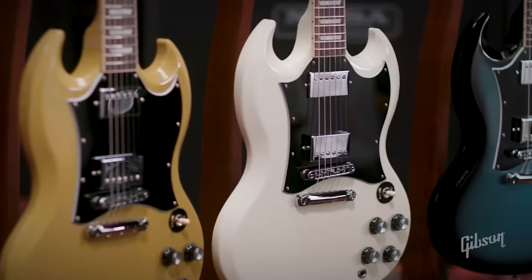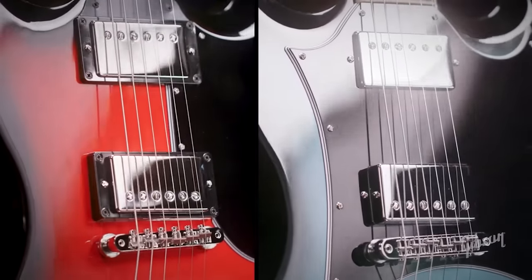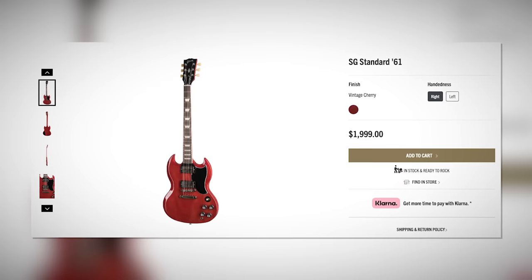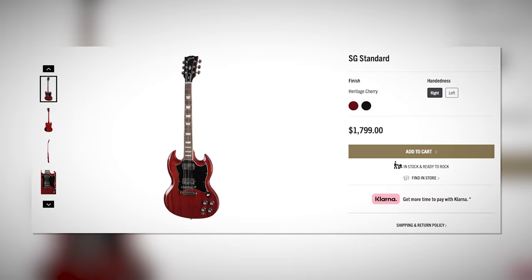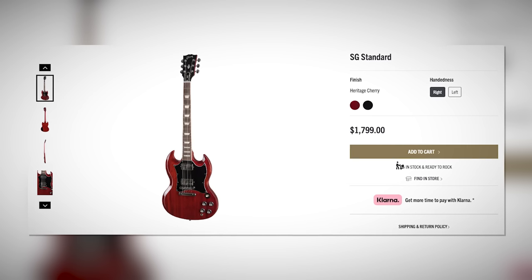Now it's the SG's turn. The SG custom colors are the same between the Modern Collection SG Standard and the Original Collection SG Standard 61. The key differences: the 61 has a slim taper neck profile, an ABR bridge, vintage tuners, 60s Burst Buckers, and a smaller pickguard, while the non-61 has a rounded profile, Nashville bridge, 490R and 490T pickups, and the larger Batwing pickguard.